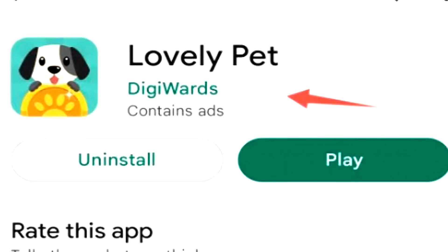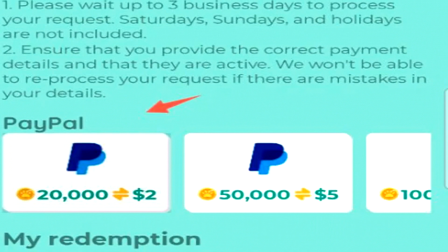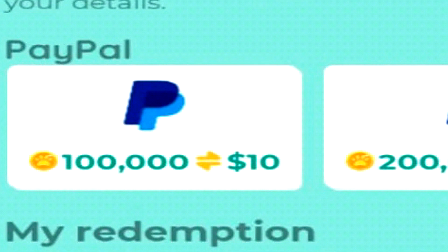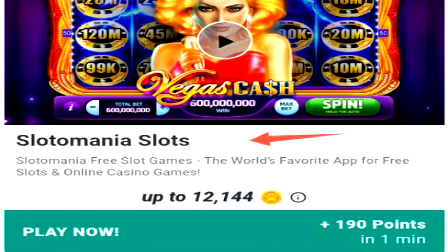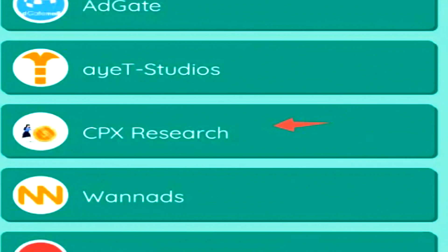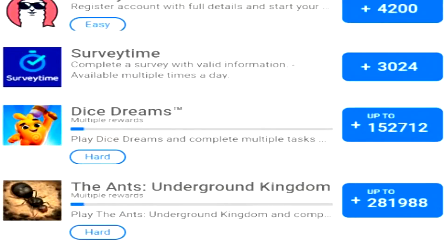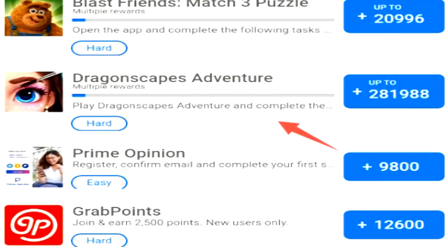Next on the list, we have LovelyPet. This new application allows you to raise your own virtual dog. The more that you look after it, the more hearts you generate, which convert into PayPal money. LovelyPet has a $2 minimum PayPal cash out and they pay usually within two days. 10,000 coins converts into $1 USD currency. You can earn these coins either by looking after the dog or using the playtime rewards area, completing surveys that will easily pay you up to 10,000 to 20,000 coins. All you need to do is complete one or two surveys and you can cash out pretty much straight away. They also have various offer providers which will easily pay you between $30 to $40 USD for completing various offers.